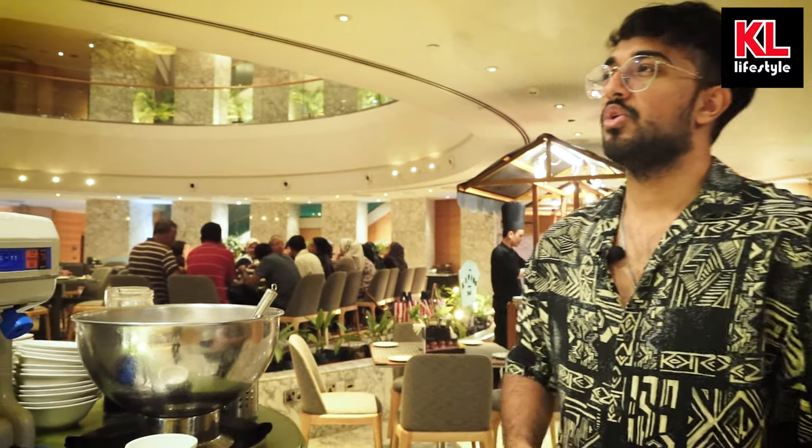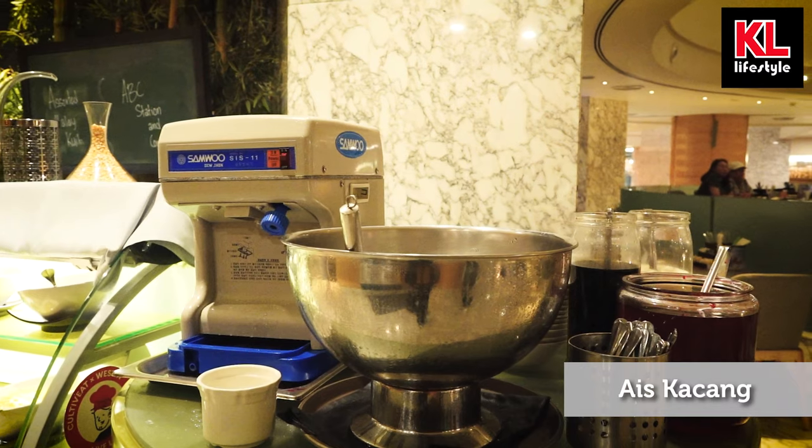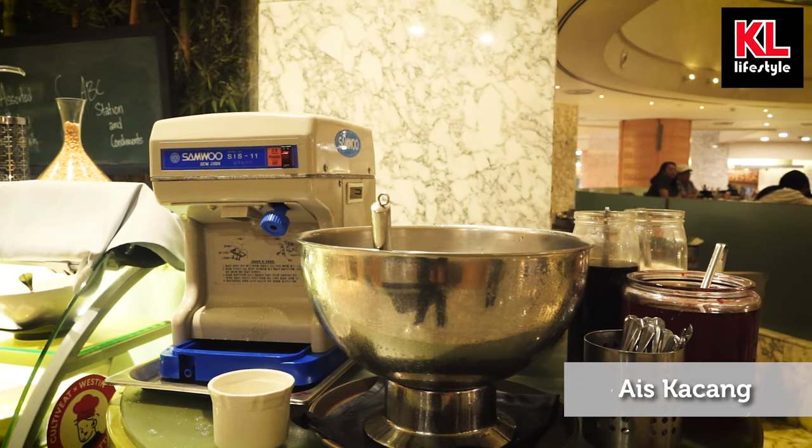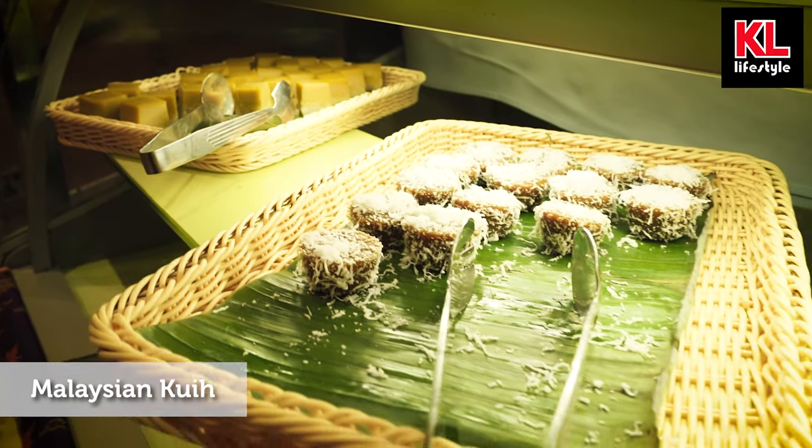Quick question: where is the living room usually placed? Home. And where is home? We're in Western Malaysia — so we're going to start the dessert section with a classic Malaysian dessert: the ABC. Here we have the ABC station with a ton of different condiments to use with it.